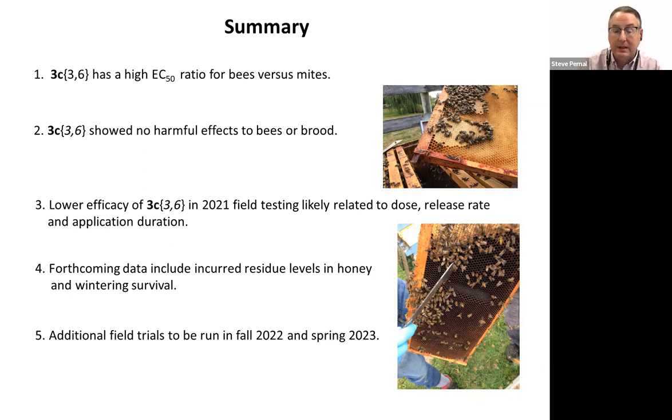We have much other data and some lab studies coming up. We're going to look at the efficacy of the compound against mites in the brood. We have wintering survival data coming — and heads up, I think our colonies may not survive well because of their high mite load, likely independent of treatment. We're also carefully looking at incurred residue levels in honey — the amount of the compound in honey — which is very important to measure for potential registration. We're set up to do additional large-scale field trials in fall 2022 and spring 2023, hoping the lessons from this field season will improve our efficacy and help us learn more about the effects of the compound on the colony as a whole.